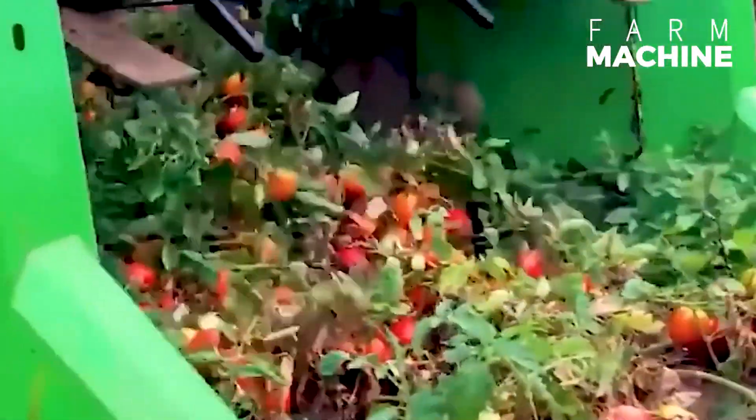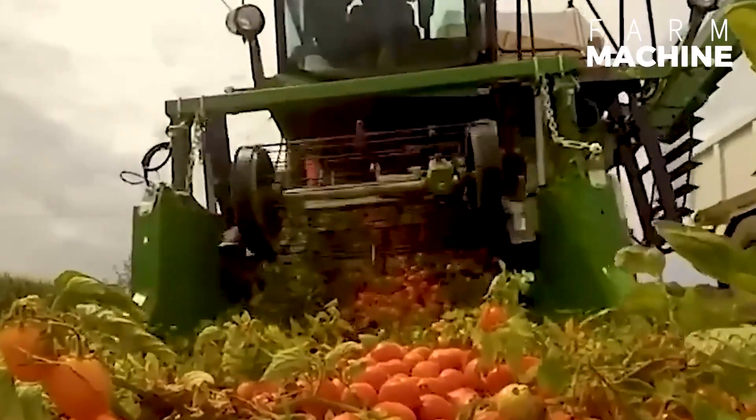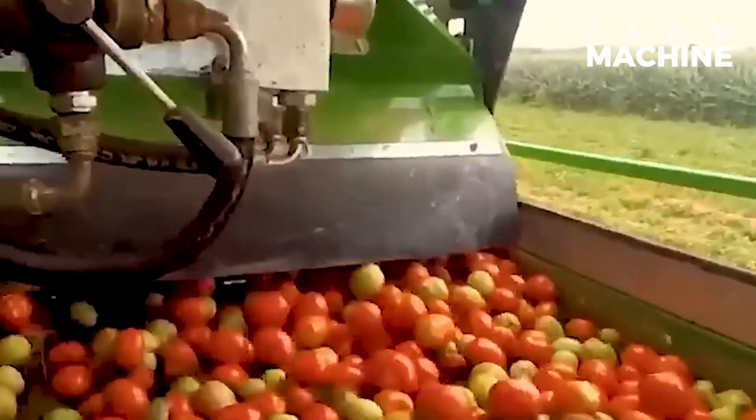The freshly harvested tomatoes are quickly pulled into the harvesting mechanism and transported to the truck's container using the conveyor belt.